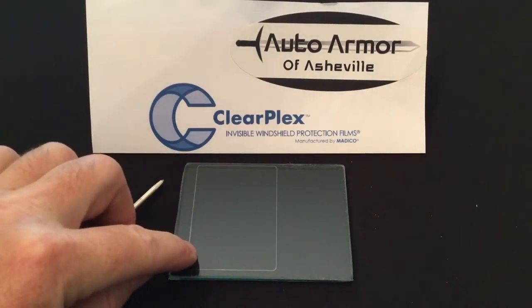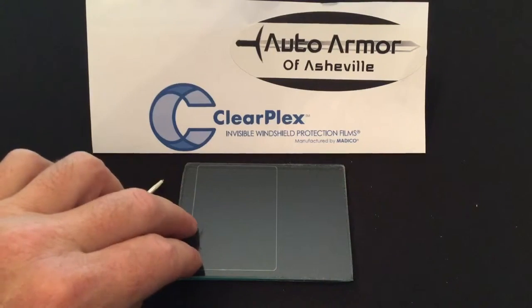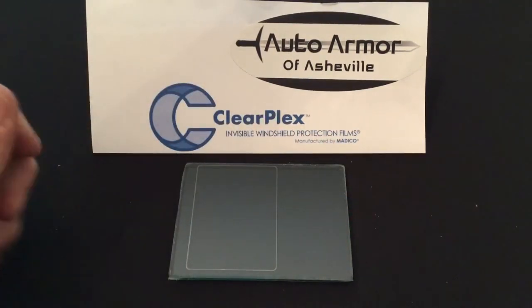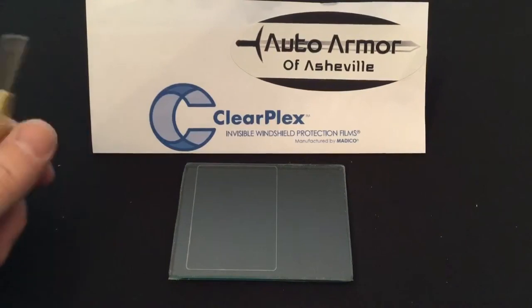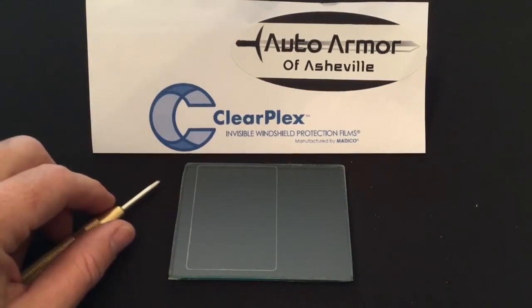So what we have here is the ClearPlex Invisible Windshield Protection. You can see it on the left side — we've got a small piece on here. On the right side, it's unprotected. Normally, in a vehicle situation, if you're driving down the road behind a construction vehicle, a tractor trailer, or even a vehicle with aggressive tires that holds gravel in the tread and throws it out.